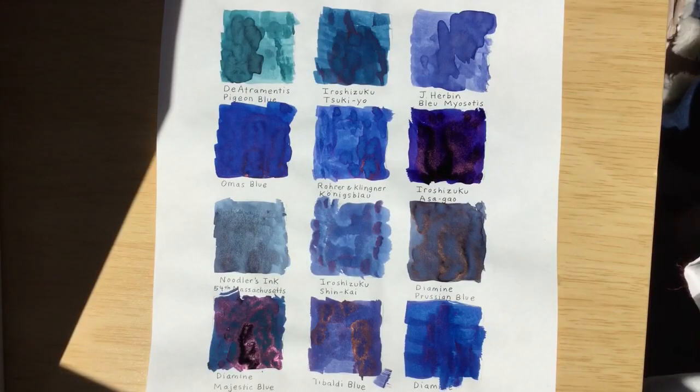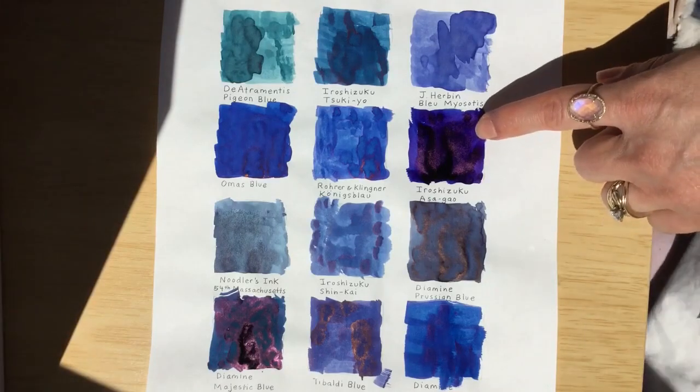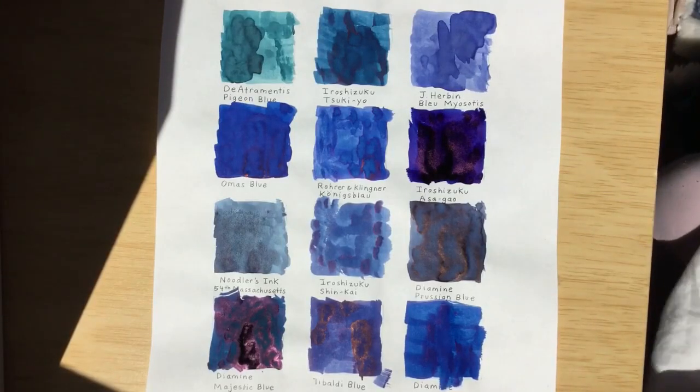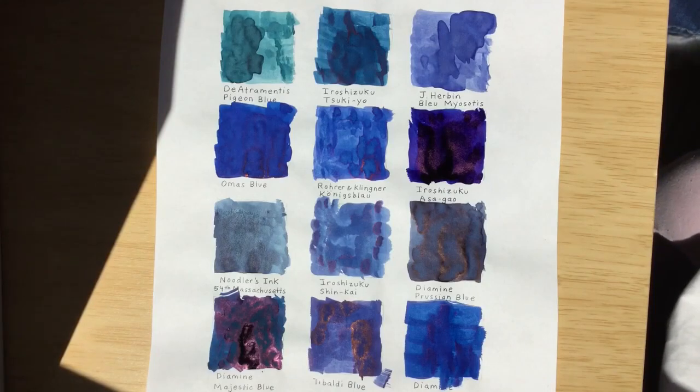So now that the inks have mostly dried, which blue would you say is your favorite? This one — Iroshizuku Asagao — is that the one you like the best? Yeah, because it's sparkly and it looks kind of purple and kind of blue and I really like it. That's called sheen when it has that sparkle.